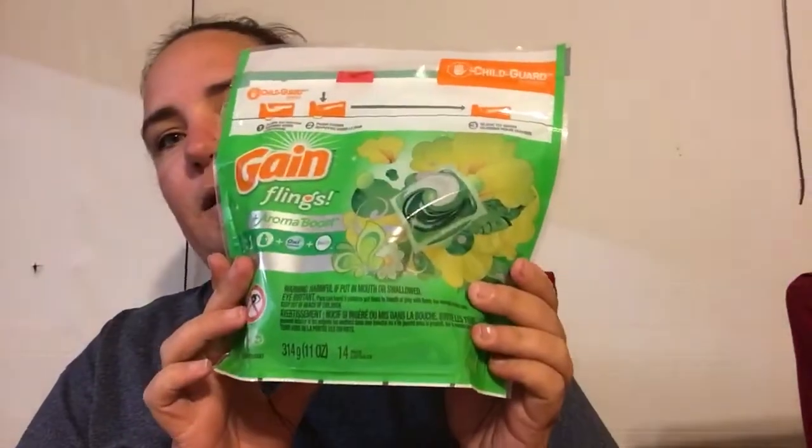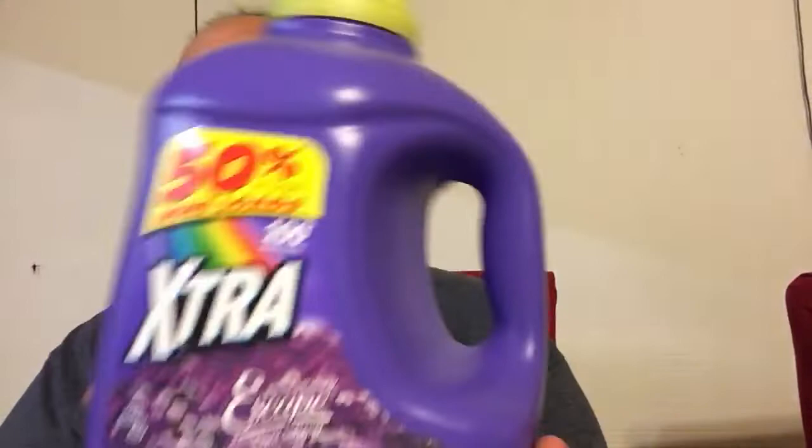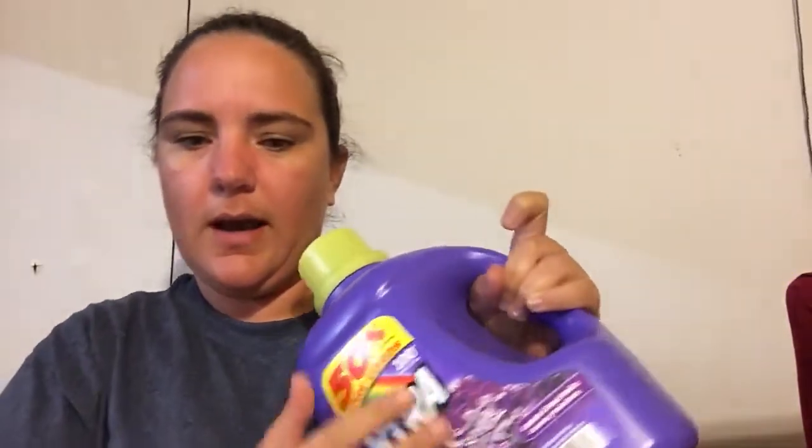Then Gain Pods were $3.95. This is the Gain Flings Plus Aroma Boost original scent, a 14-pack on sale for $3.95 with a $2 digital coupon. Then I got the Purex Extra — this one is 150 ounces, lavender and sweet vanilla, the 50% more size. This was $4.50 with a $2 digital coupon.